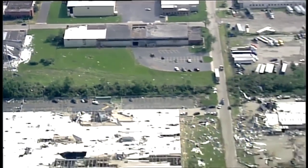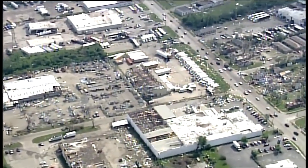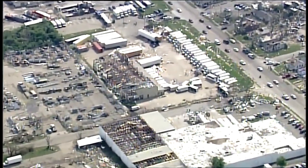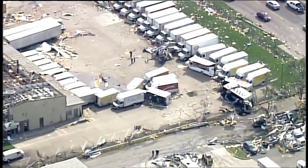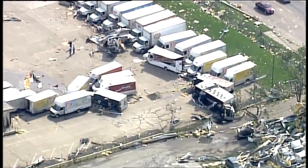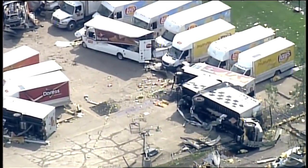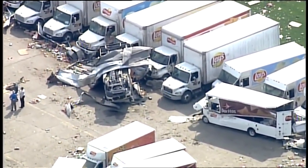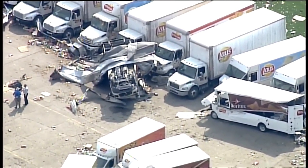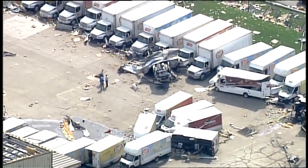One of the more interesting sites that we've seen is over here. This is a warehouse where they distribute Frito-Lay chips. Let's take a look at the parking lot. Here's a couple of trucks on their side. Some of these other vans have been blown into the other vans. Here's another one that wound up completely upside down as the powerful winds — a tornado, if it was indeed a tornado — came through this area.